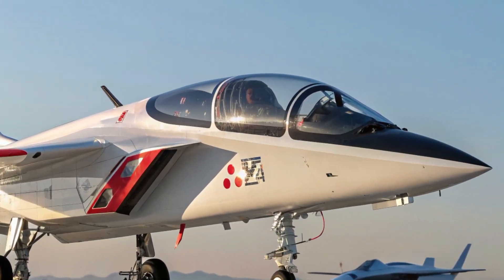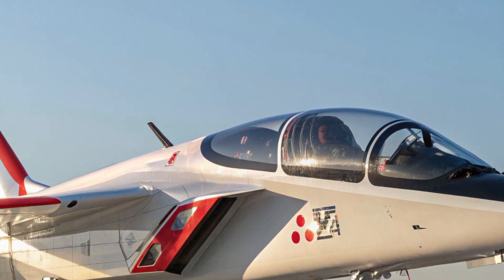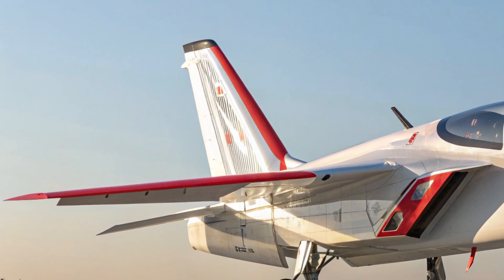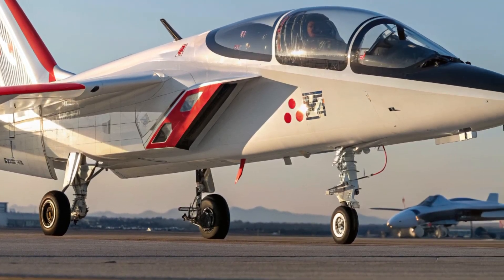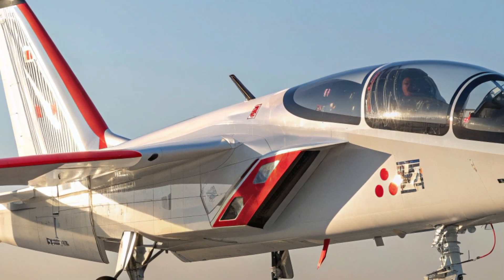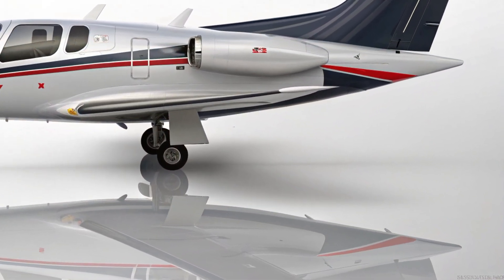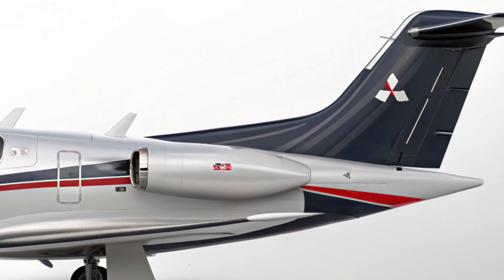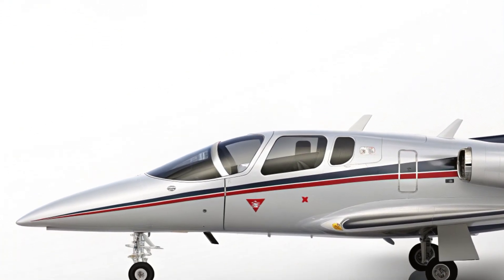Hello everyone, welcome back to the channel. Today we're taking a closer look at one of the most talked-about developments in aviation: the 2025 Mitsubishi X2. This cutting-edge aircraft marks a bold step for Japan in the field of next-generation fighter jets, blending advanced technology, stealth capabilities, and performance that can rival some of the top fighters in the world today. The X2 isn't just a concept anymore — it's real, refined, and ready to make an impact.